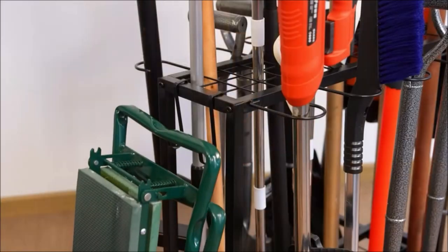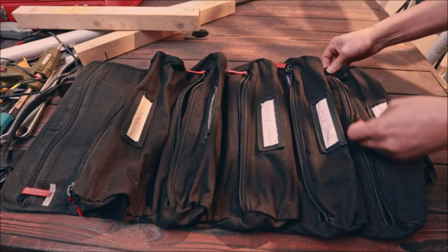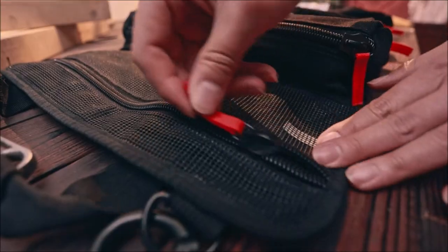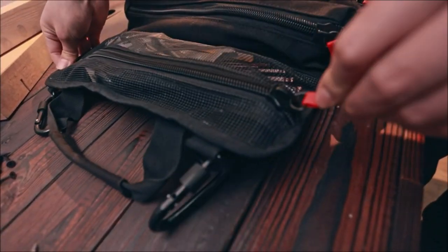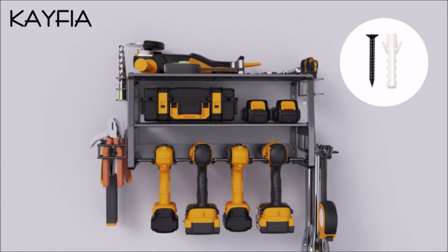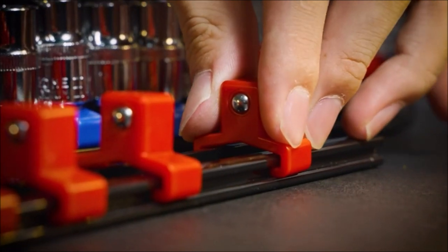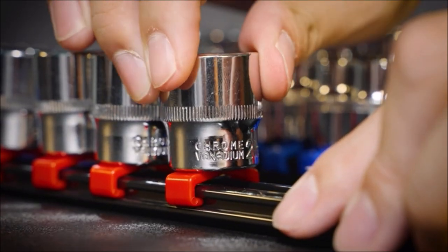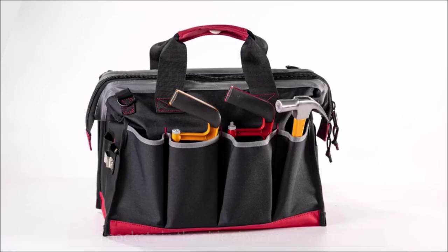Hey there, tool enthusiasts! Are you tired of rummaging through cluttered workspaces and garages? Today we've got something amazing for you. Get ready to transform your storage game with these 10 incredible tool organizers and storage solutions — from the Stanley Sort Master to the Rover Gear Roll-Up Tool Bag, we've got it all covered.